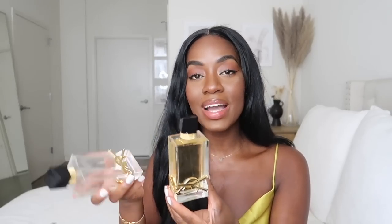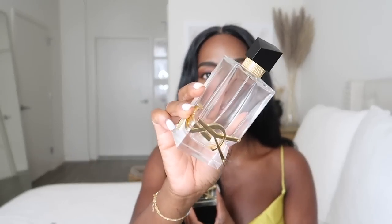Now on to my collection — these are all the fragrances I currently own. The first fragrance I'm going to talk about is the YSL Libre. This is actually my second bottle; I finished my first one — that's probably the first fragrance I've ever finished. I love this fragrance.